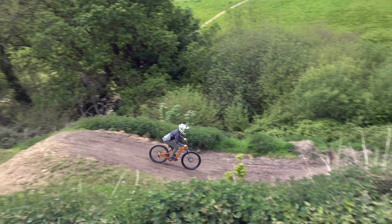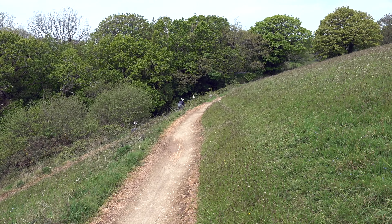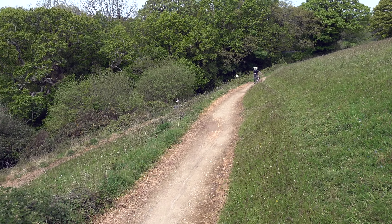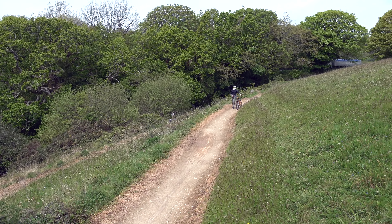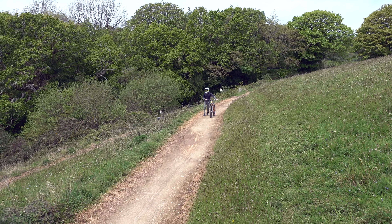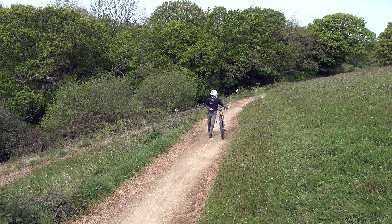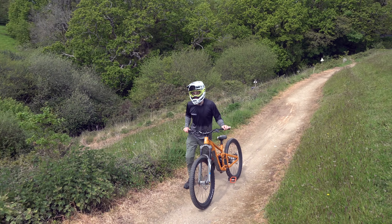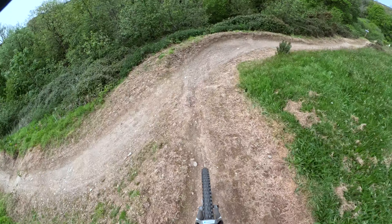Oh wow, that landing's been actually rebuilt, which is quite nice. I felt like I was missing half the landing, but it looks like someone's actually done some shaping down here and moved the mulch around. Because it was extremely flat and now it's actually got a landing to it. Let's do a couple tricks — start off easy and we'll work up to a couple bangers.